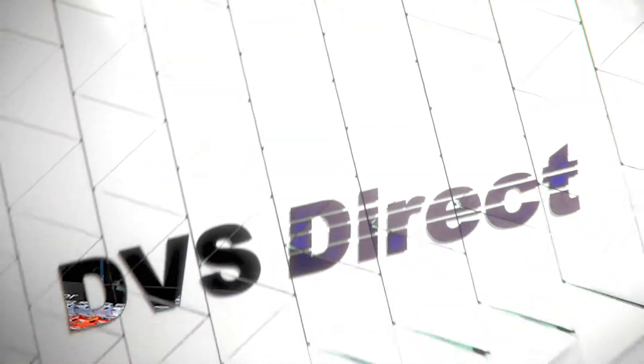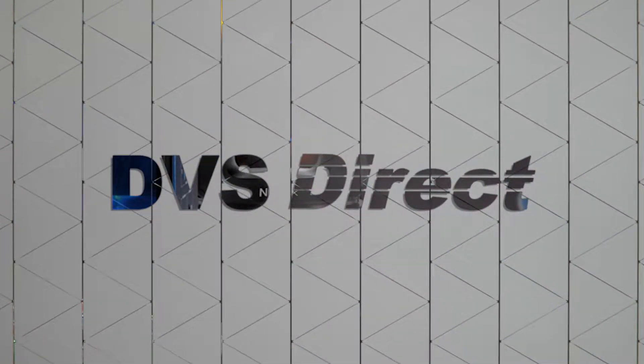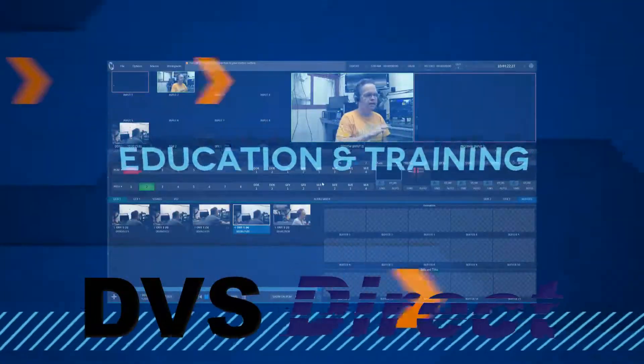DVS-Direct is your total TriCaster video solution. Get all the answers you need before you buy. DVS-Direct is your new tech elite partner and total video solution for business and education, serving clients nationwide for over 25 years.